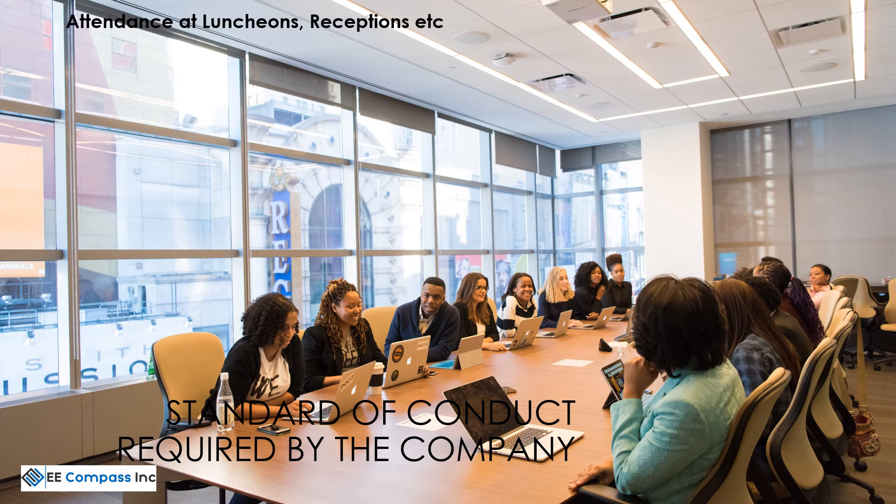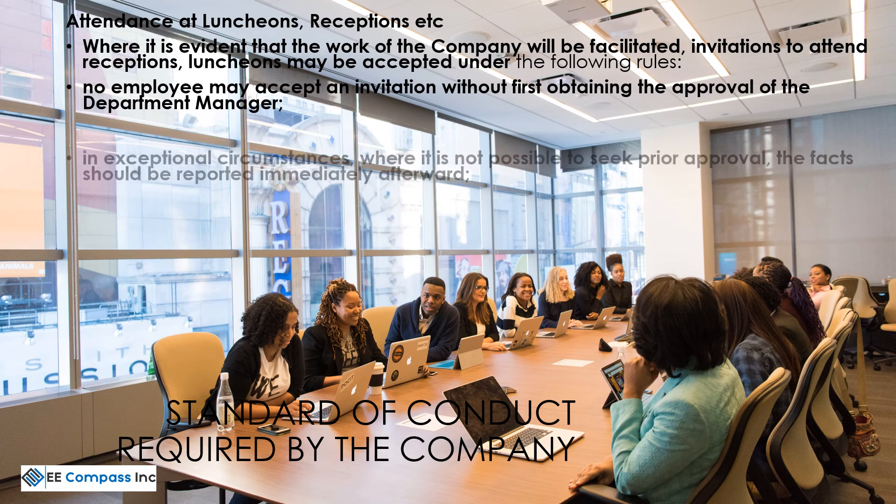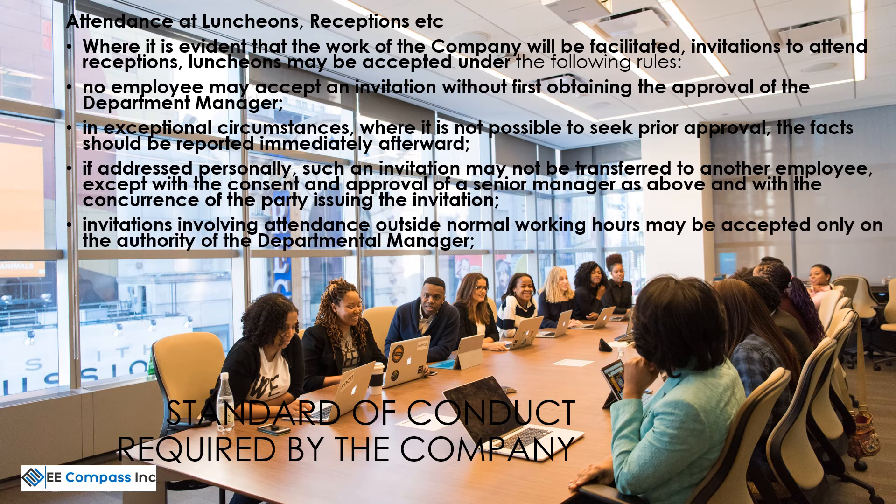Where it is evident that the work of the company will be facilitated, invitations to attend receptions and luncheons may be accepted with the approval of the department manager.